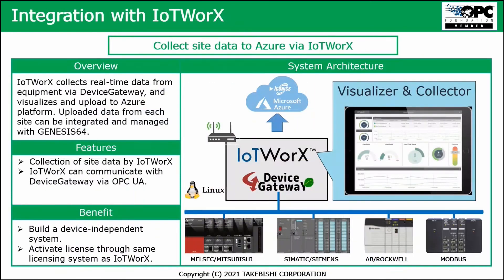This picture shows the integration into IoT Works — similar to how it was done with the DXP server. You collect data at the bottom from all these products and connect it to Azure via IoT Works. IoT Works collects the real-time data from equipment via this device gateway, and you can visualize and upload that data to Azure. The data can also be integrated and managed with Genesis 64 if needed. IoT Works communicates with the device gateway via OPC UA, and it's a Linux environment — a Docker solution.